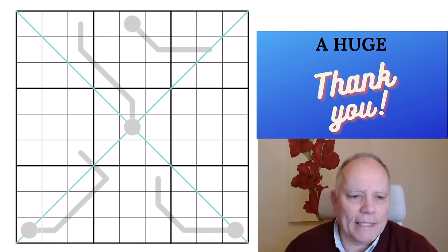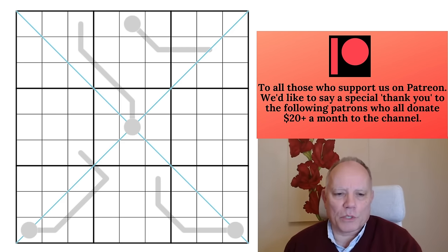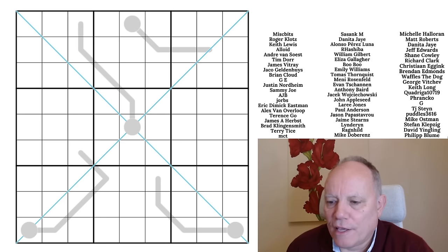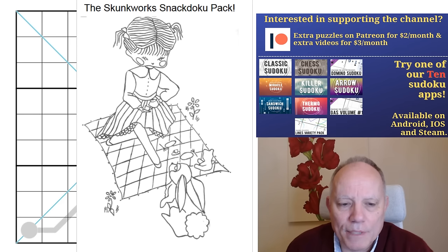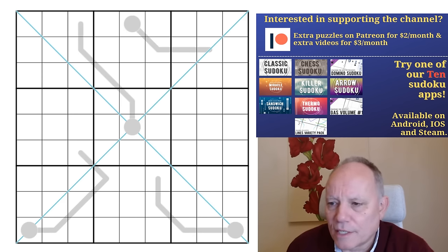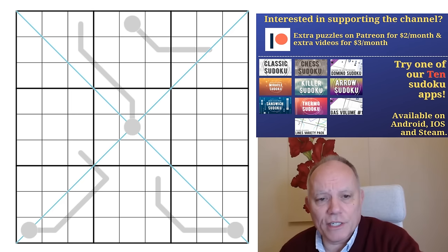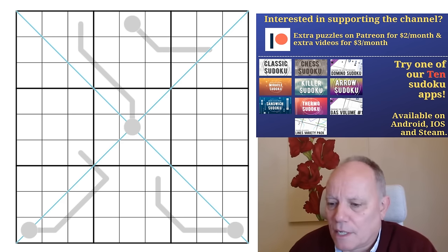Hello, welcome back to Cracking the Cryptic, Sunday the 17th. Thank you so much to everybody who contributed to our latest Kickstarter — the Fog of War story will be coming your way. There are still two and a half days left to enter the Snackdoku competition on Patreon. The 100 4x4 puzzles proved so popular. There's also streaming, crossword videos, loads of stuff on Patreon — check out the links under the video, all our apps, Sven Sudoku pad, merch, holiday merch.